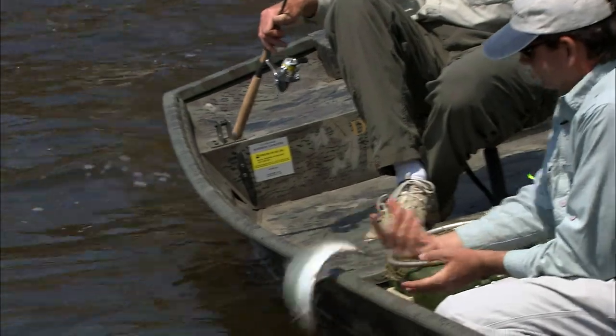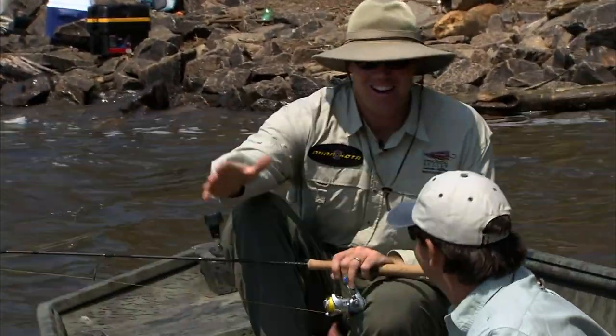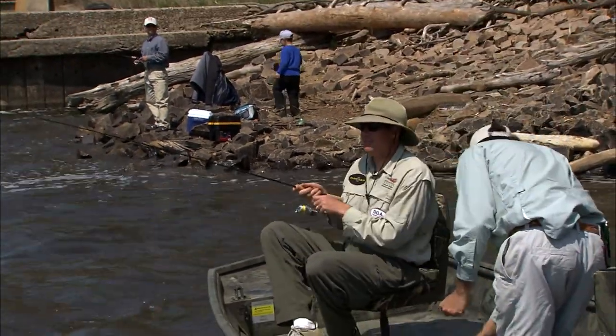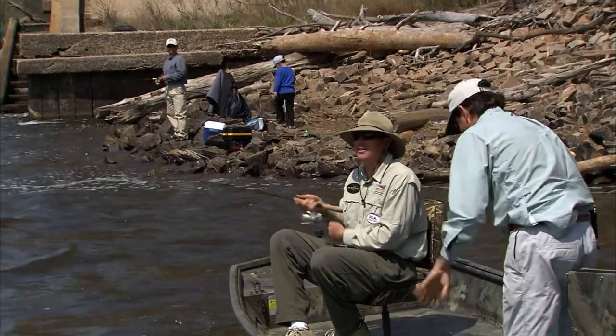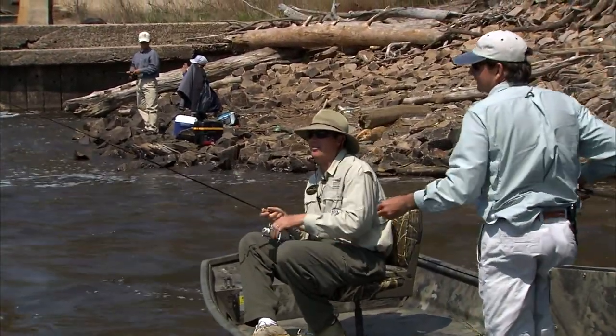Great little fish — this is the fun fish. Quick release, we'll take it. Good job. Now it's my turn. I'm going to go right back out there in the same spot. Now it's my turn — let's see if there's another one out there.